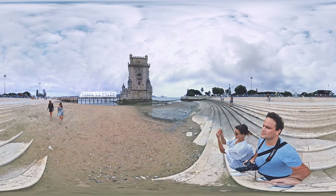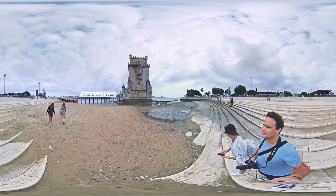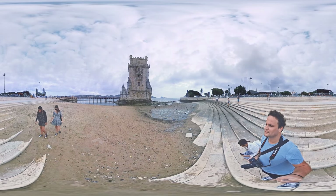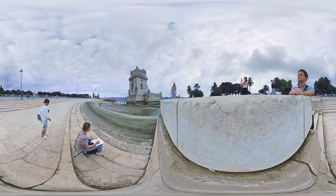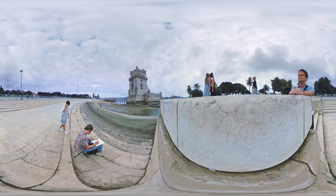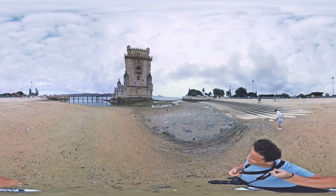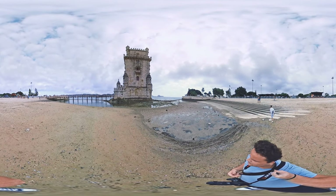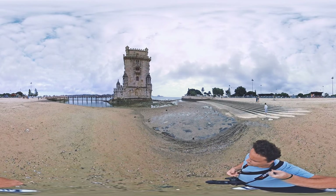Walking along the riverside promenade, we soon arrived at the Tower of Belém, which stands on dry land now because of the low water levels. This late gothic building gives inspiration to artists even today. It was built in memoriam of the discovery of Vasco da Gama, and during the centuries of discoveries it was the gate of Lisbon from the sea, which defended the city.